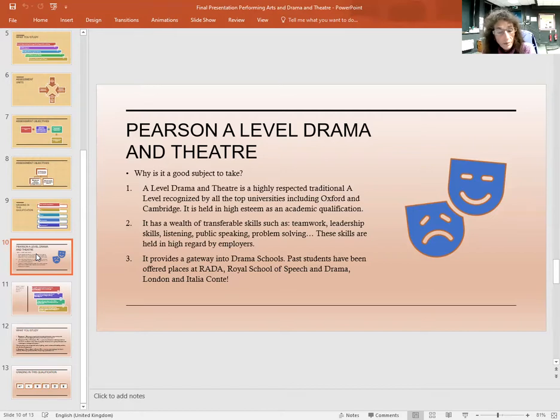And finally, it provides a gateway into drama schools. Past recent students have been offered places at RADA, the Royal School of Speech and Drama London, and Italia Conti.